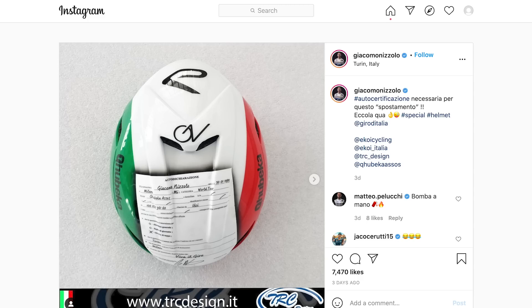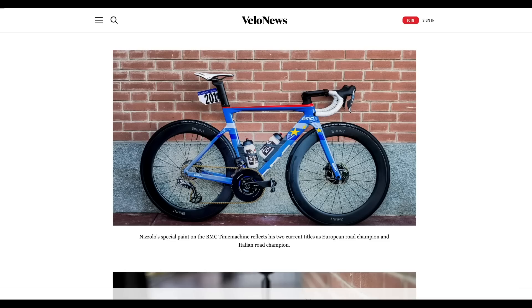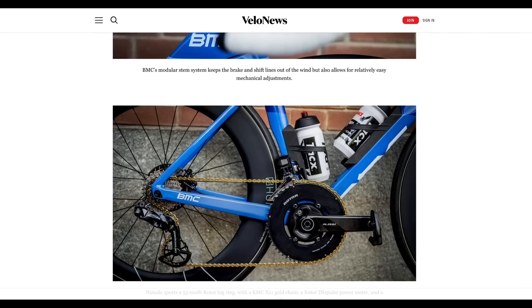Up next we've got Nizzolo's custom helmet. Nizzolo has been seen wearing a custom painted helmet with a mock COVID declaration form on the top of it — a little bit strange, but Italy is one of the countries worst affected by COVID. A form like this was required to travel from region to region during the height of the pandemic, so Nizzolo presumably has one on his helmet so he can travel during the Giro as it crosses Italy. Sticking with Nizzolo, have you seen his custom painted BMC Time Machine in European Champion's livery? Very cool.